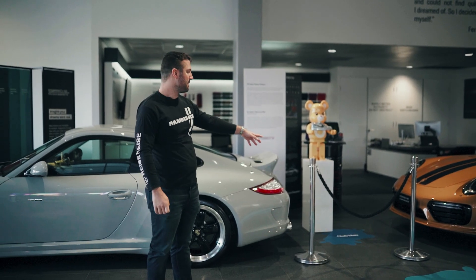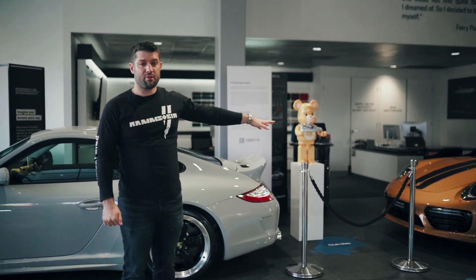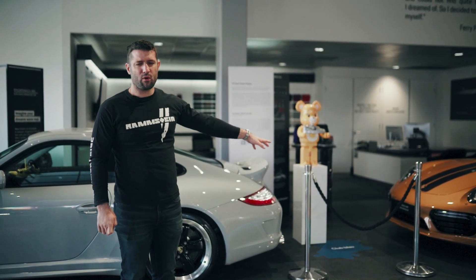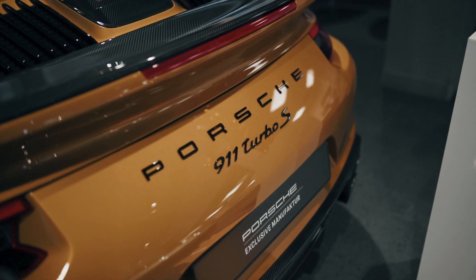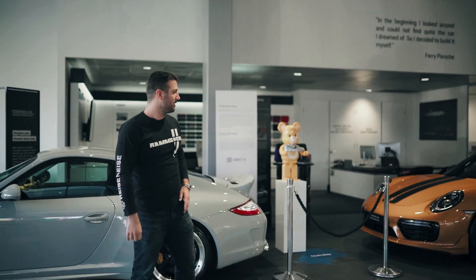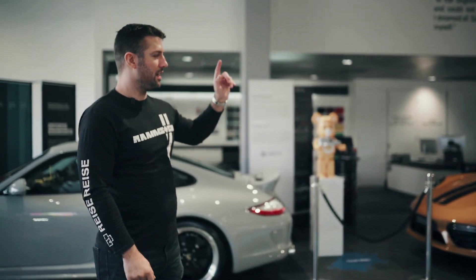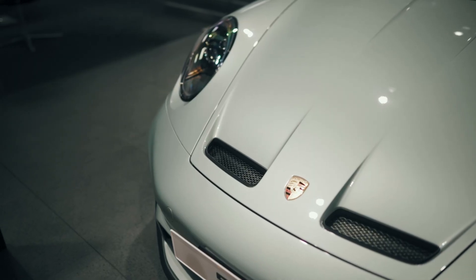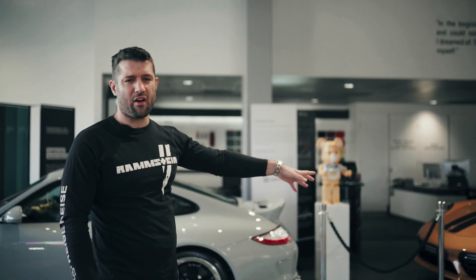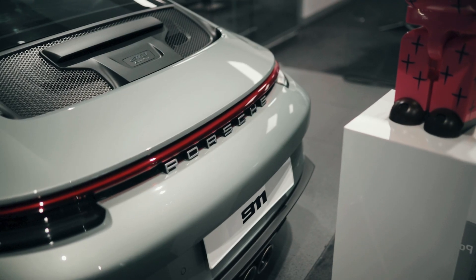Unfortunately, a lot of people don't drive the Turbo Exclusive Series. This was pretty much the most powerful 911 in production at the time — 607 horsepower or so, incredibly fast. Very unique styling wheels, gold everything, unique interior — really, really cool. And another really rare GT3: the Australia Edition, celebrating the milestone of the first Porsche in Australia. I think there are just 25 of these — unique badging, unique styling, and manual of course.